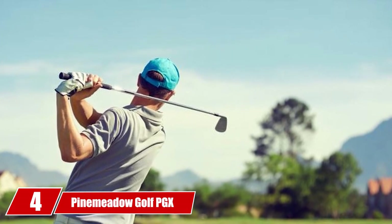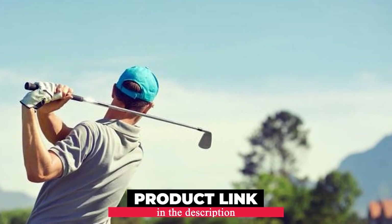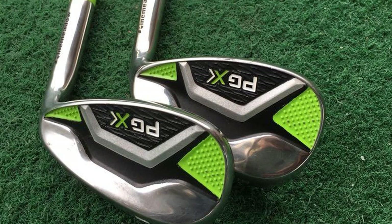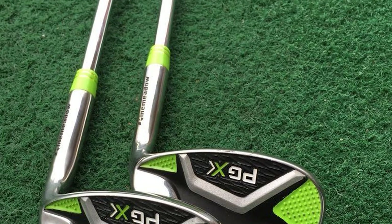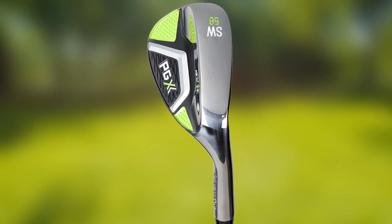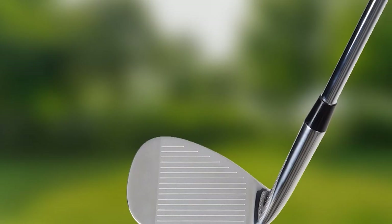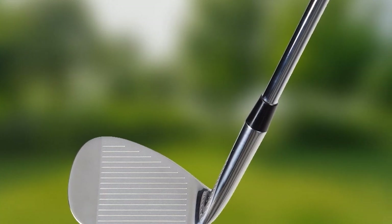Next at number 4, we have the Paimido Golf PGX Wedge. Look forward to chipping onto the green most accurately with minimal effort. The additional bounce makes the wedge pop up the golf ball rather than hitting it unnecessarily far. With the wide sole design that narrows toward the toe, you don't feel the need to always hit at the dead center of the club, making the hitting surface generously forgiving. The U-shaped grooves produce 10% extra distance compared to V-shaped grooves.